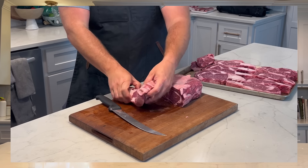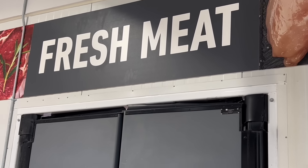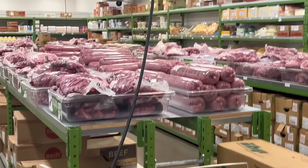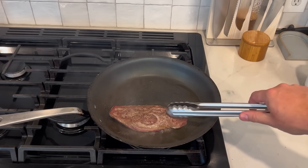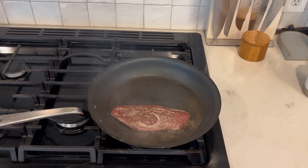You have a problem finding these big subprimal cuts of meat that I go ahead and break down on this channel? Well, I have the place for you. It is a treasure trove of big cuts of beef. They don't have a meat section — they have a meat room. I am home. In this video, I'm going to take you on a tour of this magical place, and as a bonus, if you stay to the end, I'm going to show you a cut that I can only consistently get from this place. It's cheap, it's flavorful, and it's delicious.